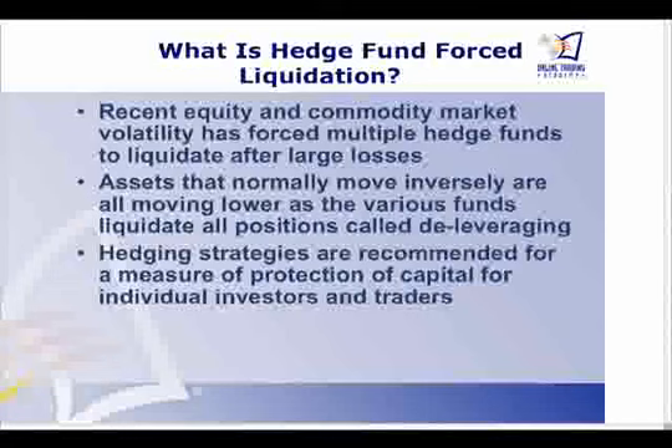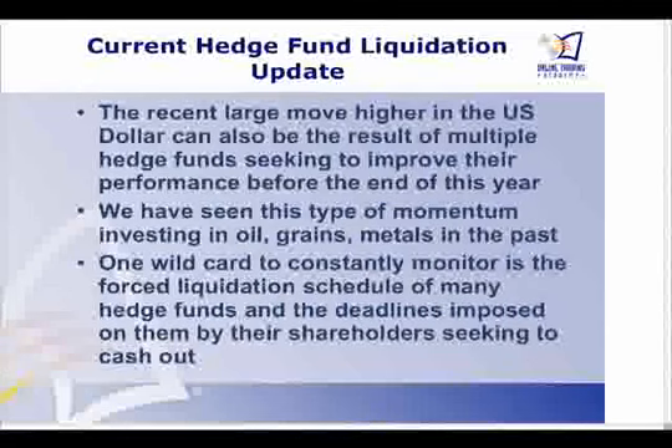They have to sell everything — it doesn't matter. Assets that normally move in the opposite direction are all going the same way. So hedging strategies are recommended for a measure of protection for your capital for any individual or professional trader. Of course, it gets to be a little bit expensive to try to hedge right now. I consider it buying insurance when the house is already on fire — it's very, very costly.